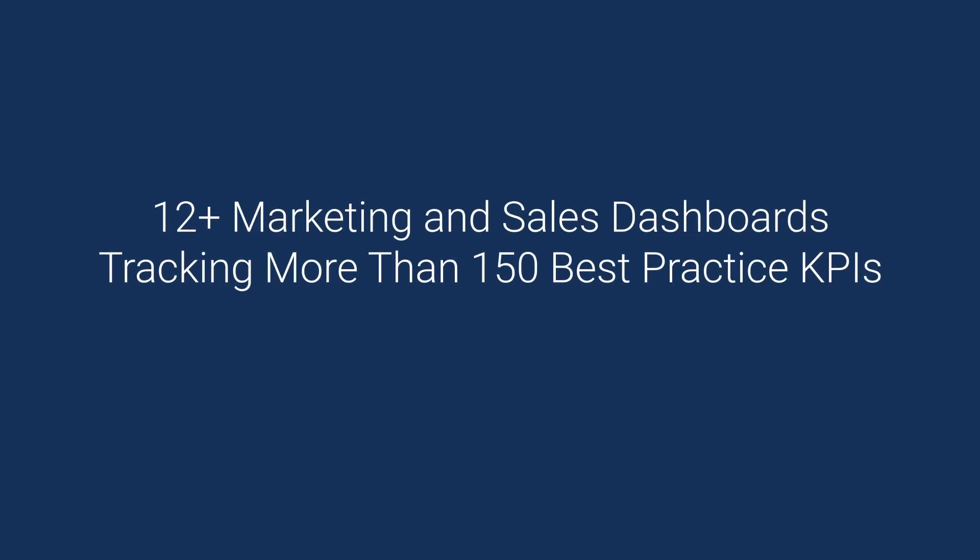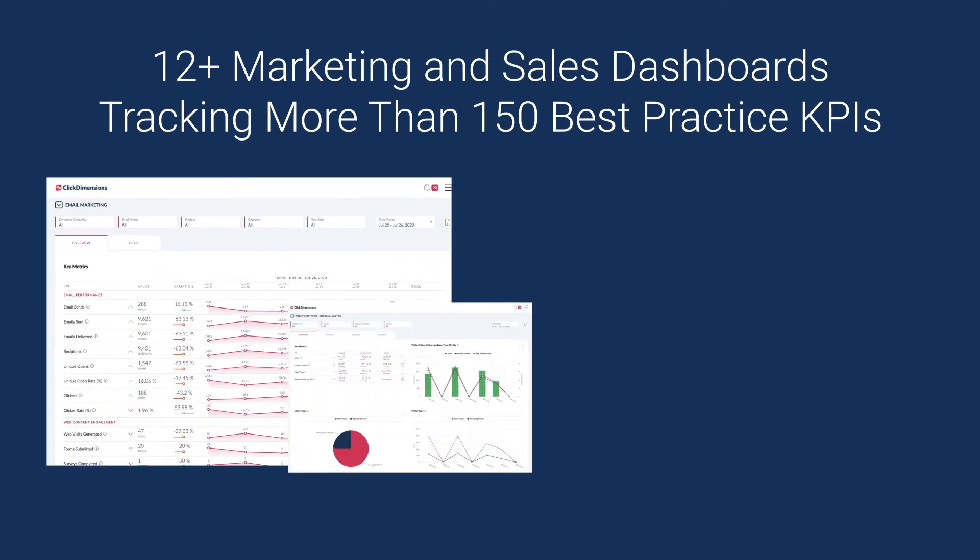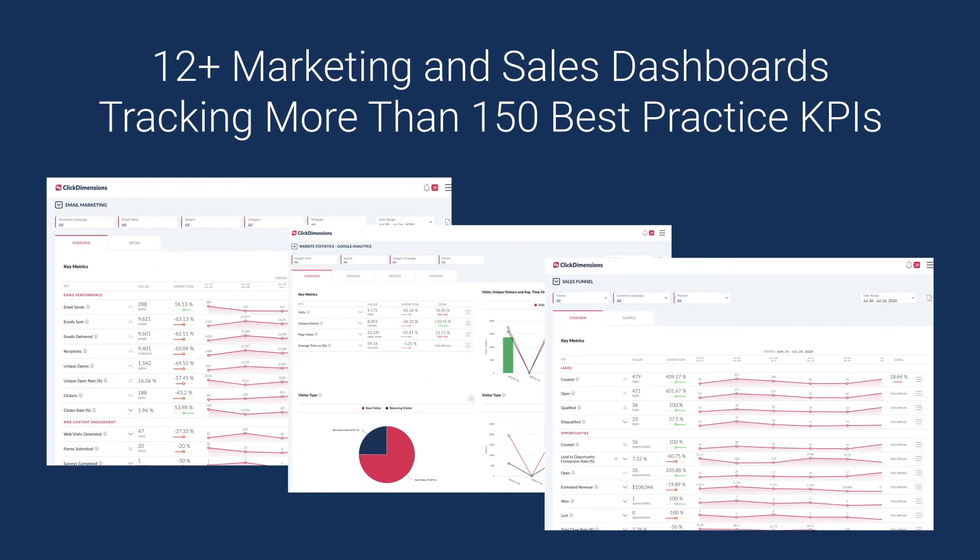With ClickDimensions' Intelligent Dashboards, you have access to more than a dozen marketing and sales dashboards designed by marketing, sales, and IT experts, tracking over 150 best practice KPIs across your marketing automation, CRM, web, and advertising channels.